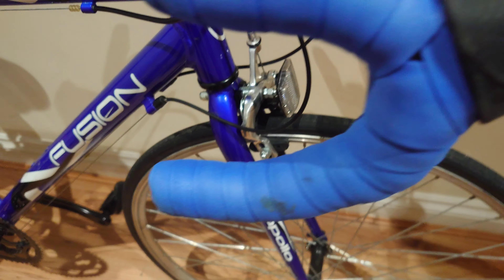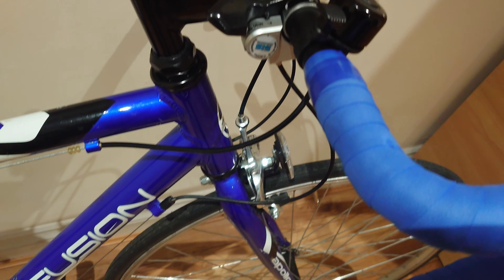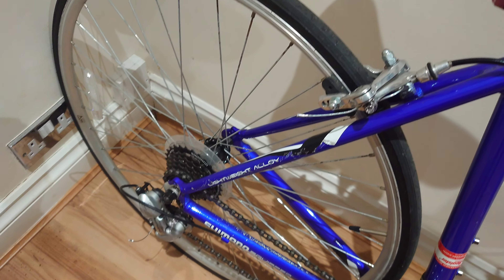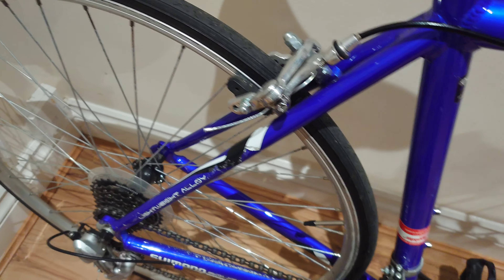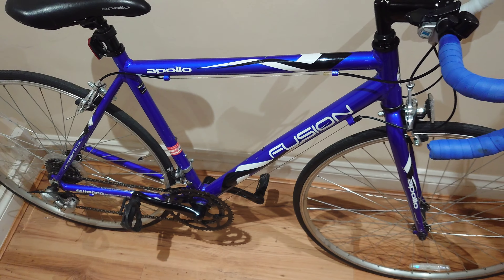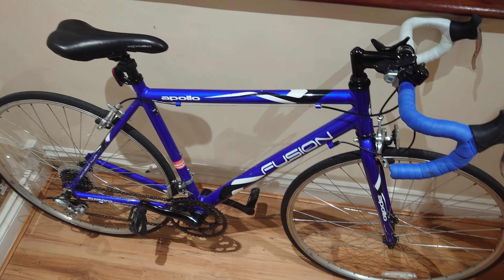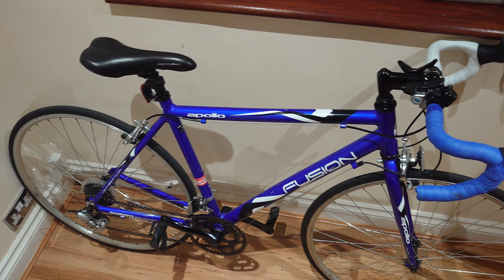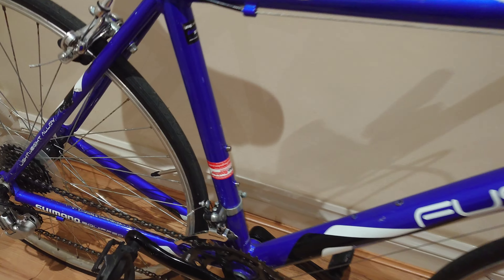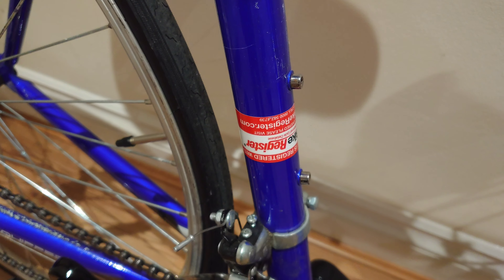Riding-wise, compared to the Carrera it's slightly behind — it's not quite as good as the Carrera, to be honest. But it's a good bike for beginners, ideal for teenagers or someone getting into riding for the first time who'd like to use it for exercise or daily commuting.